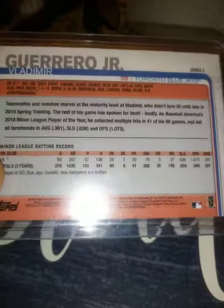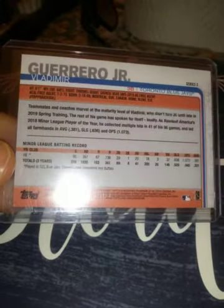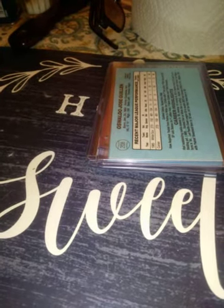From 2019 Topps Series 2, no-number Vladdy Jr. I don't have a lot of 2019s in there, but this came to me in a top loader so I left it in there — don't want to take it out and risk damaging it. From 1986 Donruss, an Ozzie Guillen rookie card.